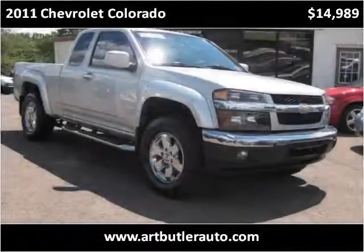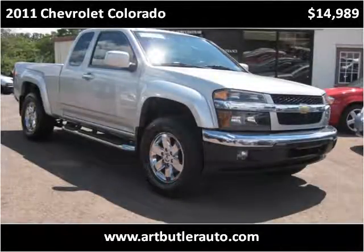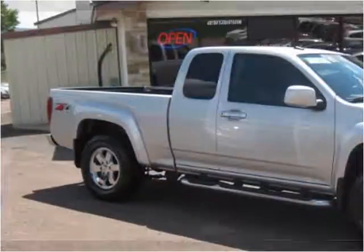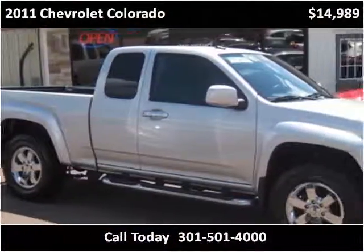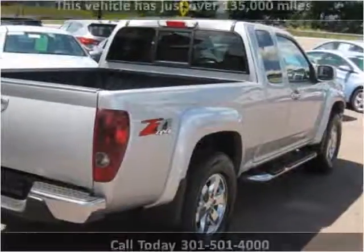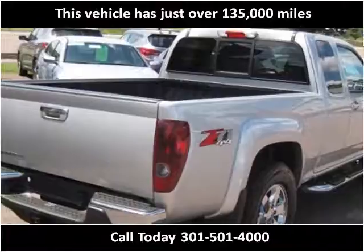This 2011 Chevrolet Colorado is available from Art Butler Auto Sales. This vehicle has just over 135,000 miles.